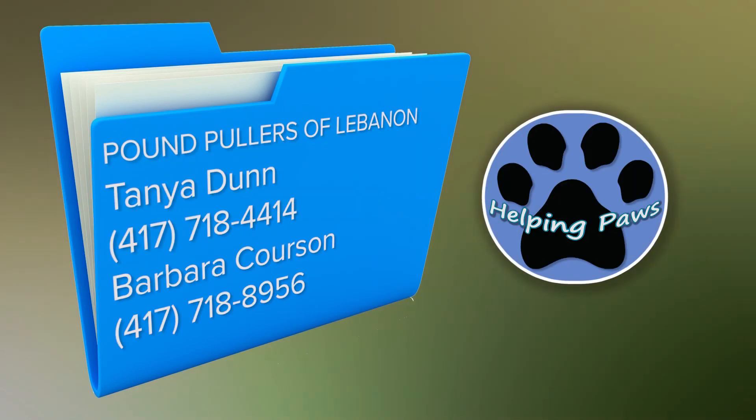Remember, if you'd like to adopt any of these animals, contact Tanya Dunn or Barbara Corson. You can also visit lebanonmopoundpullers.rescume.org for more information. Thanks for tuning in this week, and remember, before you shop, try to adopt.